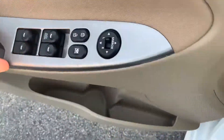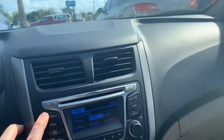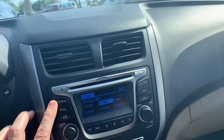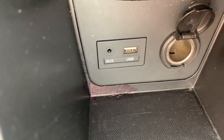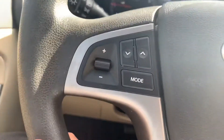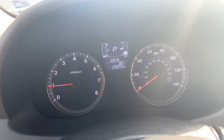It also has an AM/FM/XM/CD player with a USB port and auxiliary port. Cruise control, Bluetooth, and all the radio controls right there on your steering wheel. And only 20,093 miles on it.